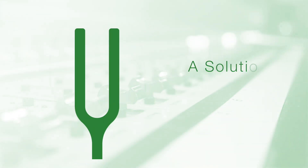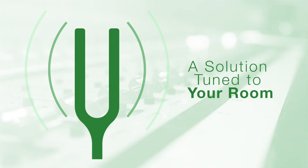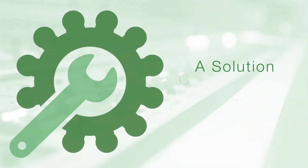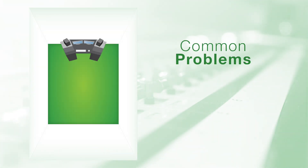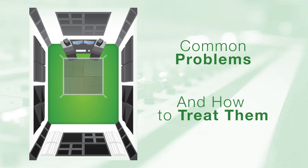You want a solution that is tuned to your room's unique properties and challenges, and more specifically, you want a solution that is customized for your application. In this short series of videos, we'll introduce you to the basic issues most rooms have and how to treat them.